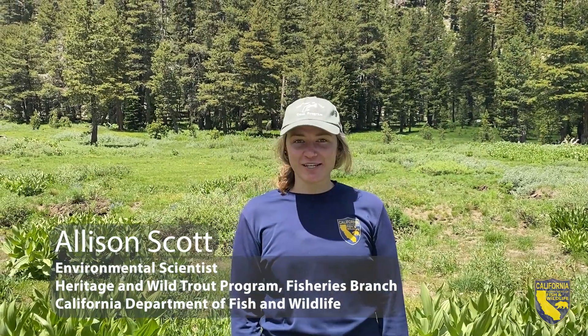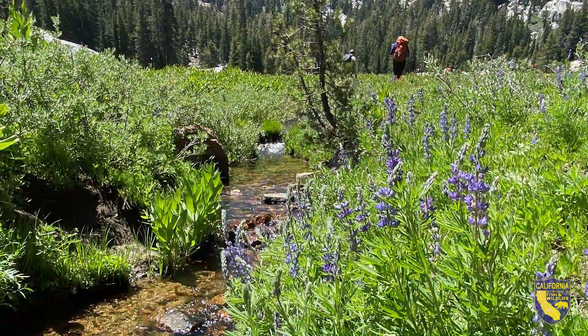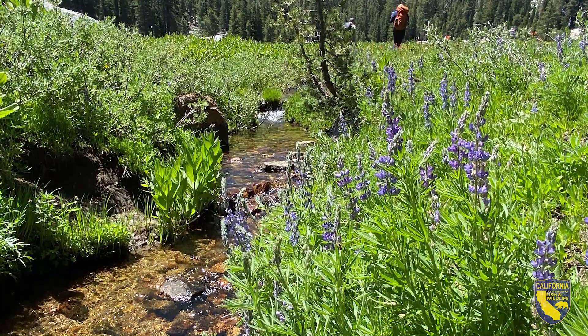I'm Allison Scott. I am the environmental scientist field lead for the statewide Heritage and Wild Trout Crew. We are at Pacific Creek right now. It's on the western slope of the eastern Sierras.